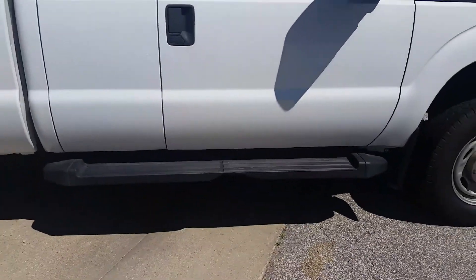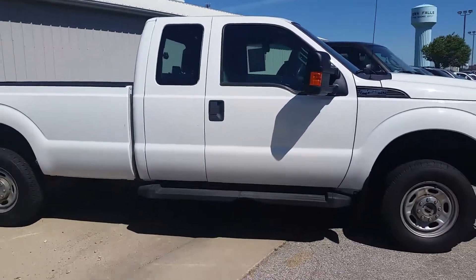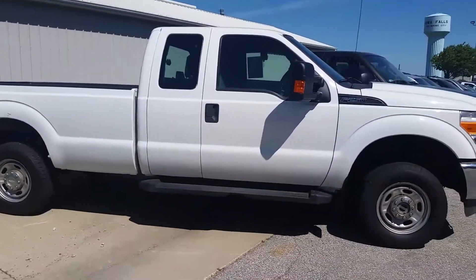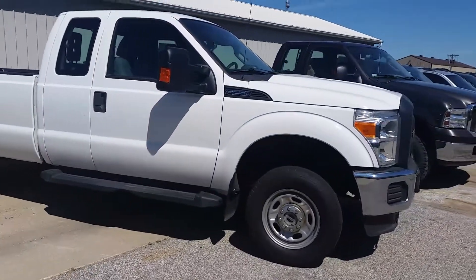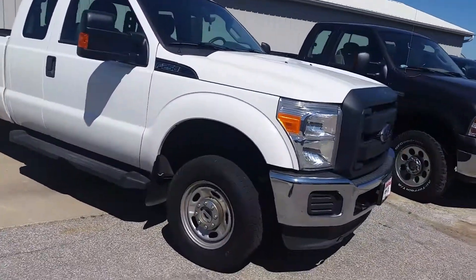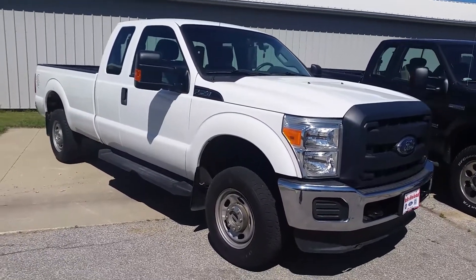Overall, this is a really nice looking truck. I did start it up — it looks good, sounds good, sounds very smooth, started up no problem. I'm happy to answer any more questions you have, just give me a call at 641-316-1525. Thanks, Randy.